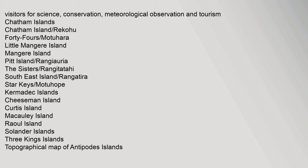Chatham Islands group: Chatham Island Rikohu, Motuhara, Little Mangari Island, Mangari Island, Pitt Island Rangiaudia, The Sisters, Rangitatahi, South East Island Rangitira, Star Keys Motuhope. Kermadec Islands: Cheeseman Island, Curtis Island, Macaulay Island, Raoul Island, Sollander Islands, Three Kings Islands.